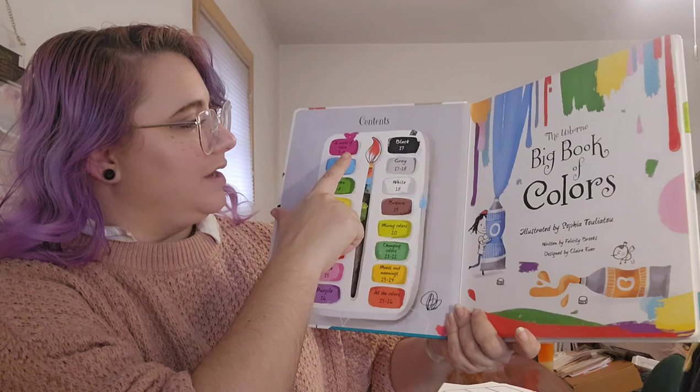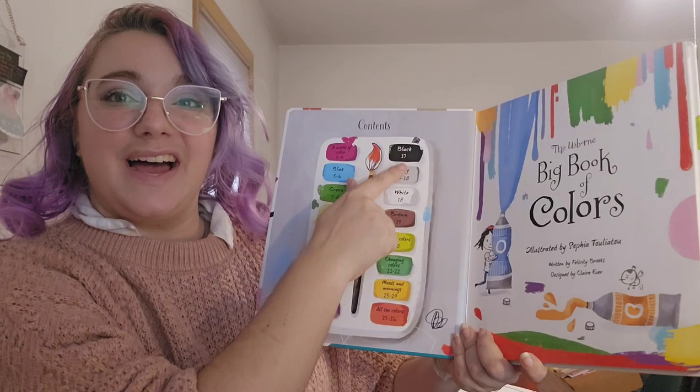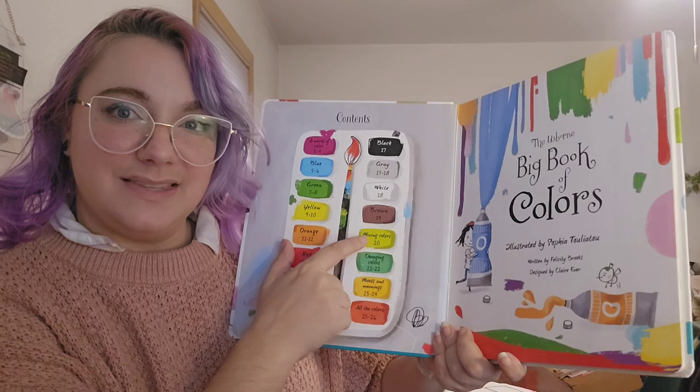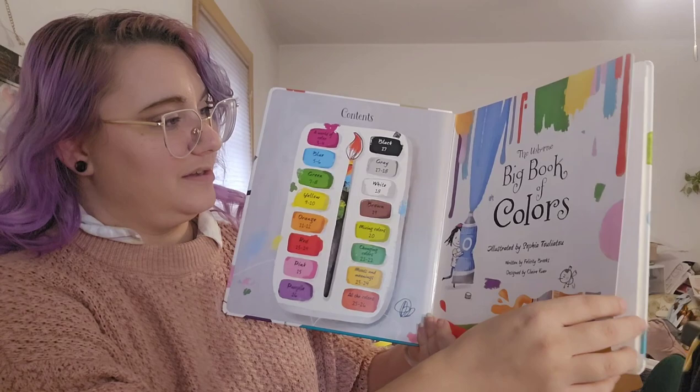This one even has a table of contents. We'll be learning a whole world of color: blues, greens, yellows, orange, red, pink, purple, black, gray, white, brown, and then mixing colors, changing colors, moods and meanings, and all the colors.